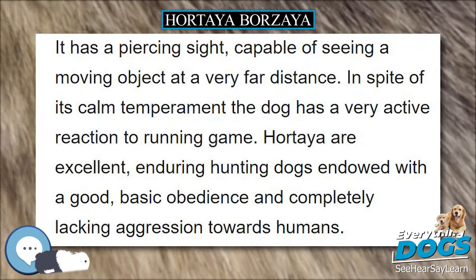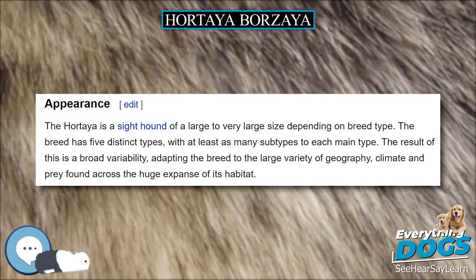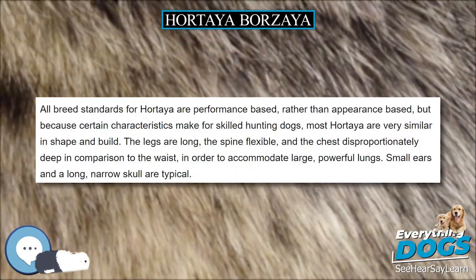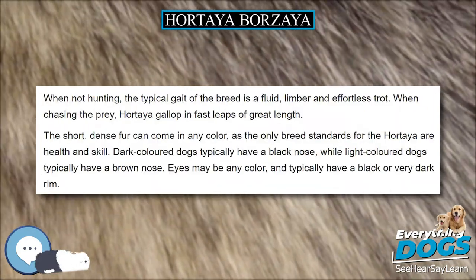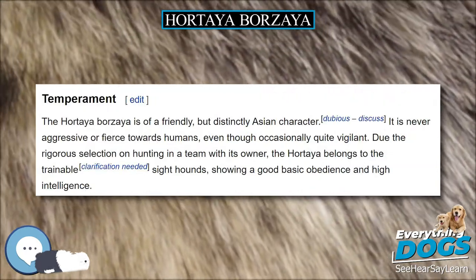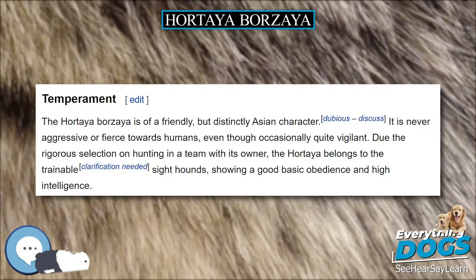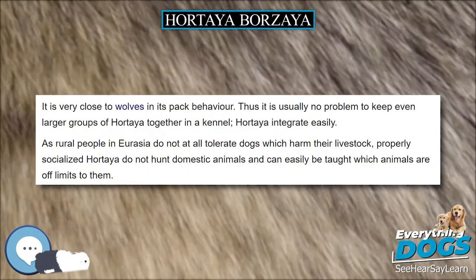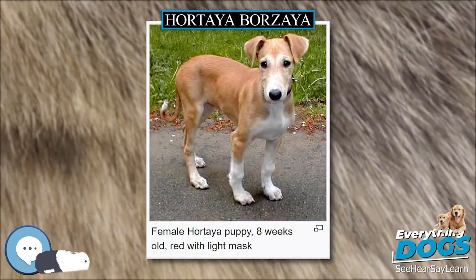Unlike most sighthounds, the Hortaya does not hunt using sight alone — it often will track game it has lost sight of using its well-developed sense of smell. Hortaya hunt singly on smaller game, or as pairs and larger groups on wolves, antelopes and deer. Small game is hunted and killed immediately, while larger game is cornered and held in place for the hunter. The Hortaya has a soft mouth like the retriever breeds, so after a quick kill, the game must not be damaged as native hunters also use the furs.